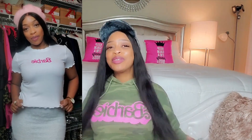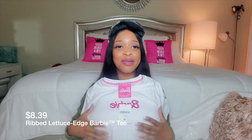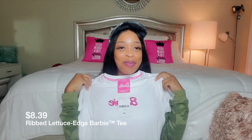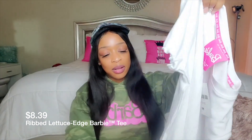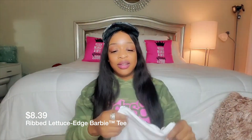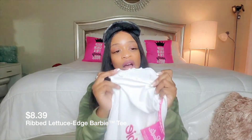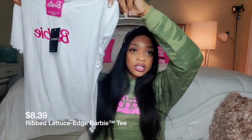This video is a Forever 21 mini haul. I was able to save buku money — it was like 20% off and then 40% off on top of that. I ended up paying like $137 for all of these things, which I thought was great. Might as well shop from home so you don't catch COVID. This is a haul under $150 — a mini clothing haul.